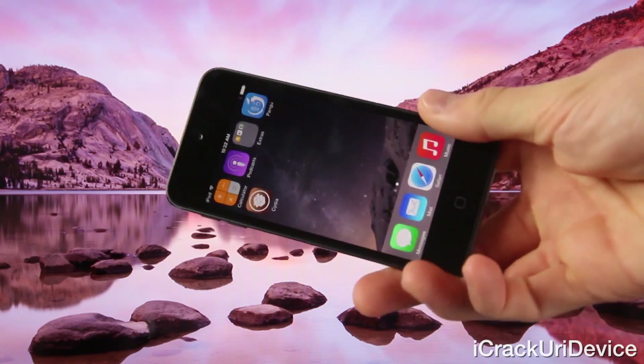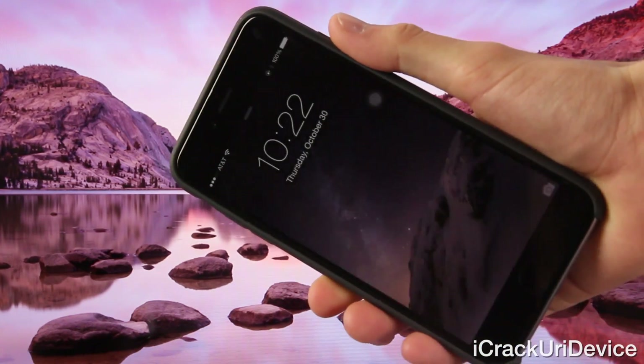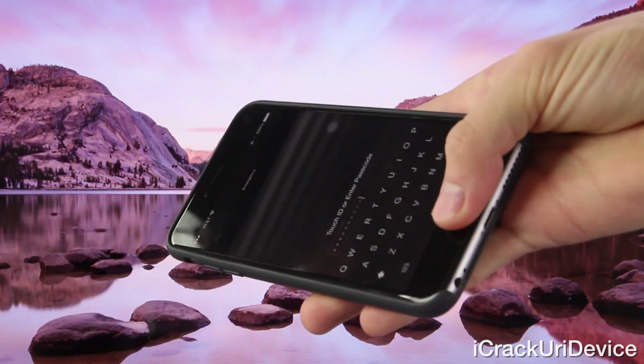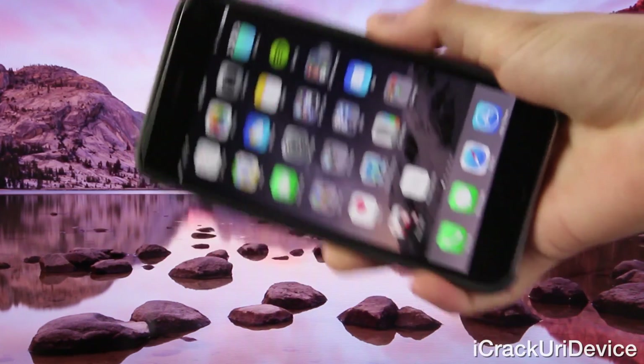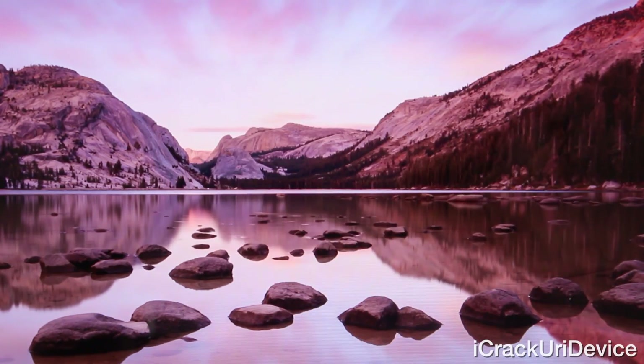And that's it for this video — just letting you guys know about the all new Cydia update, how you can now have a passcode set on your jailbroken device, and how it does work with Touch ID. If you want to be updated more often on jailbreaking or forthcoming Apple products such as the Apple Watch, just be sure to like me on Facebook and follow me on Twitter. Until next time, this is ICU signing out.